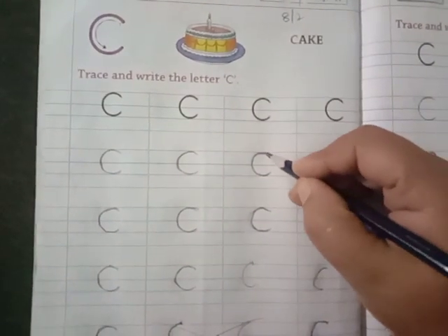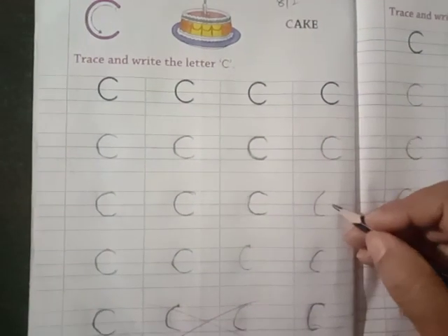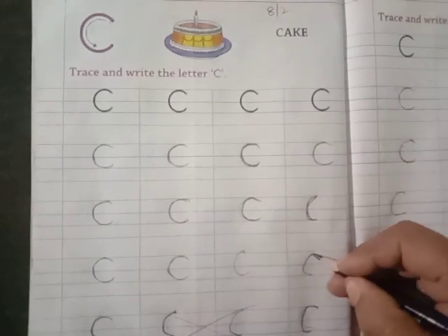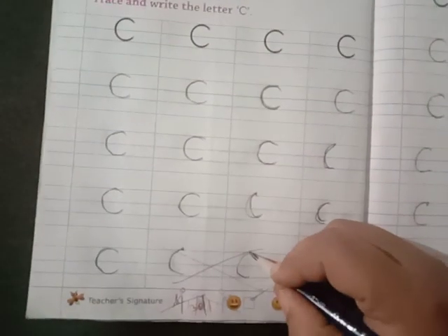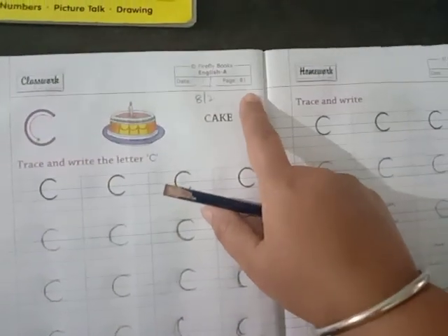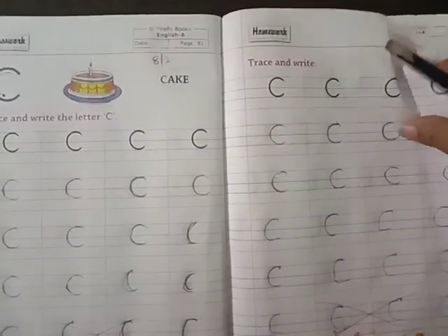So here you are going to trace the dots and complete letter C. From here you are going to write like C, with only two dots. From here to here, C. It should be said like C. So on page number 81 and page number 82 you are going to write letter C.